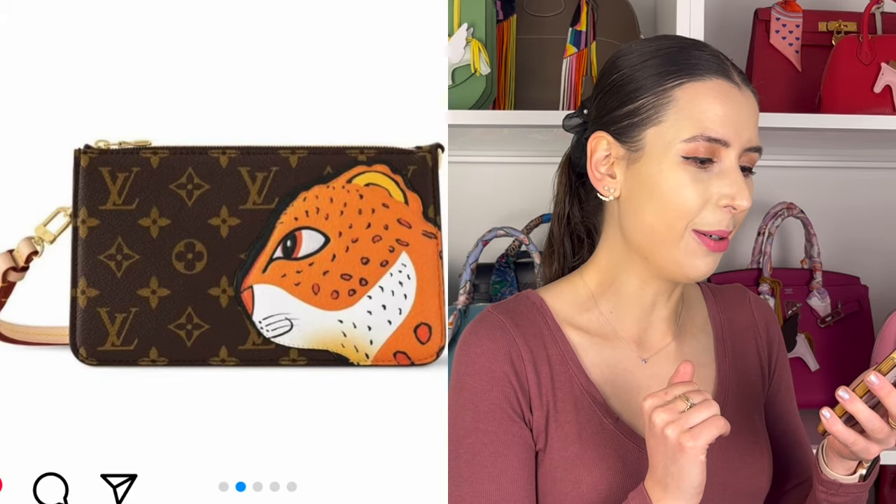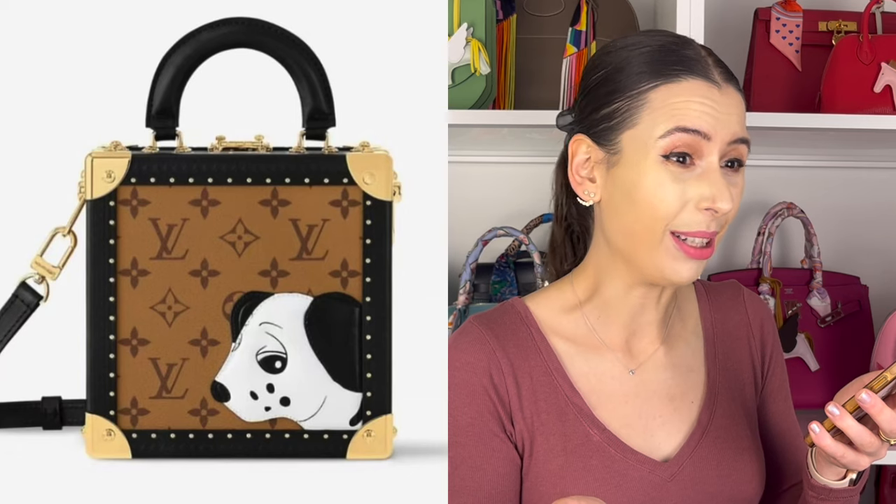You know when you're new to Photoshop or doing a graphic design course and playing around with Adobe Illustrator? I feel like this is what you draw as a beginner — it's just giving me that vibe, like it looks a bit crap. It literally looks like Louis Vuitton got one of the interns to just mock something up. It looks worse than Adobe Illustrator — it looks like MS Paint, where you just draw a random picture of a dog and stick it on a Louis Vuitton bag.